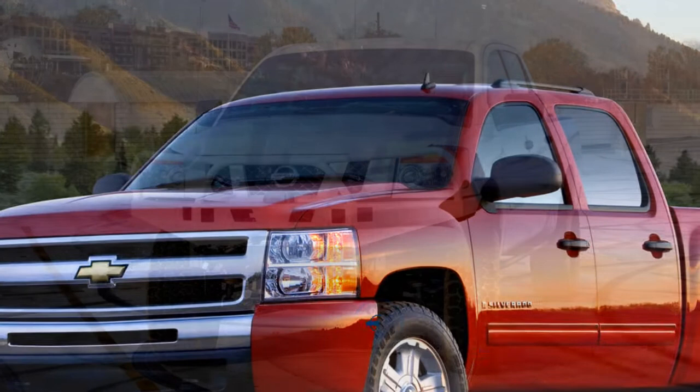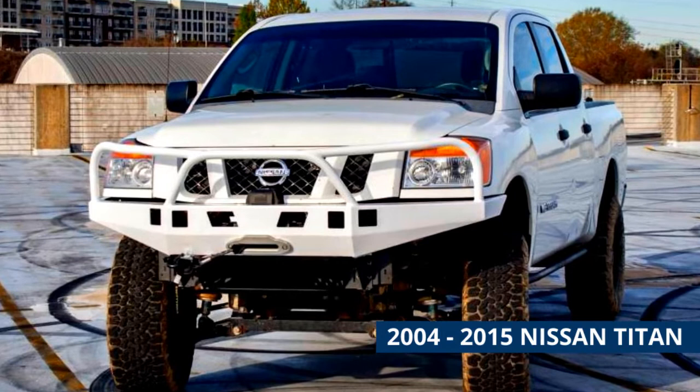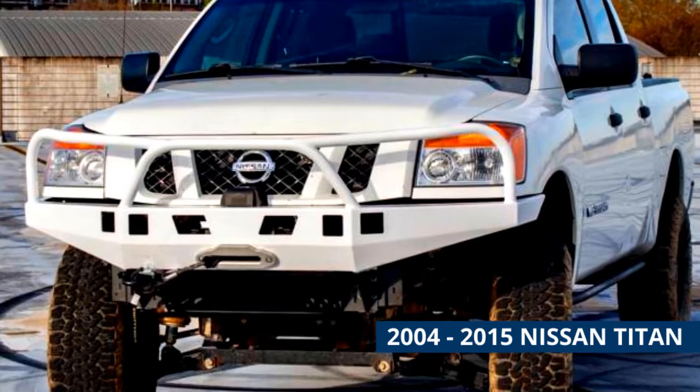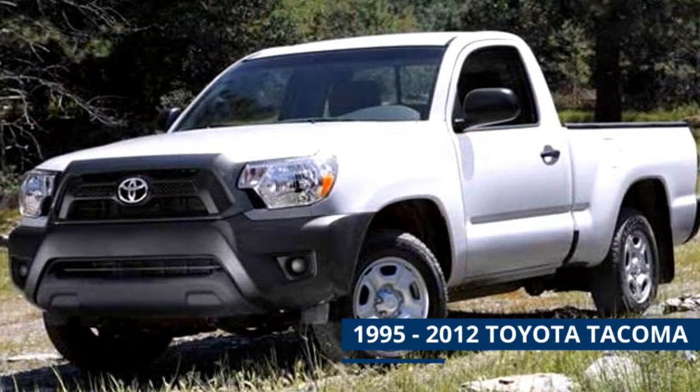2004 to 2015 Nissan Titan. The Titan has been in production since 2004, and this age range covers its first generation. To find one around five thousand dollars, look towards the beginning of that range, likely at two-wheel drive versions. The Titan did not come with a regular cab, so you'll only find extended cabs and crew cabs with four doors. The only engine offered was a 5.6-liter V8 paired with a five-speed automatic transmission. Used Titans at this price range typically have high miles and might be a little worn cosmetically.